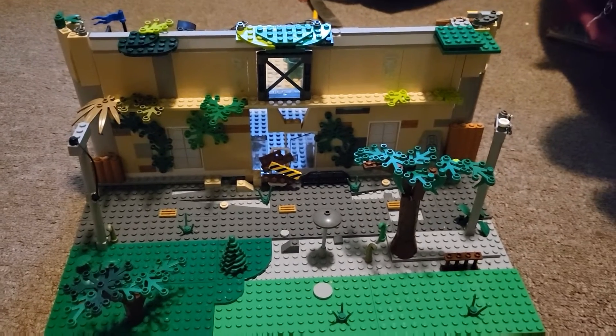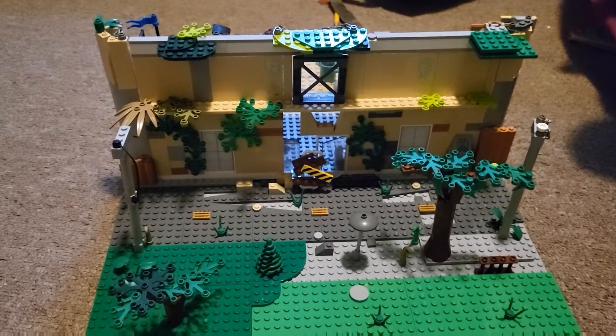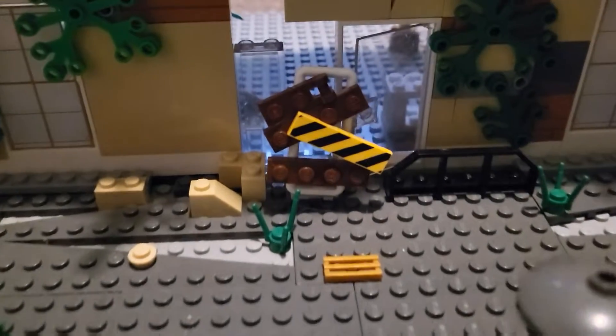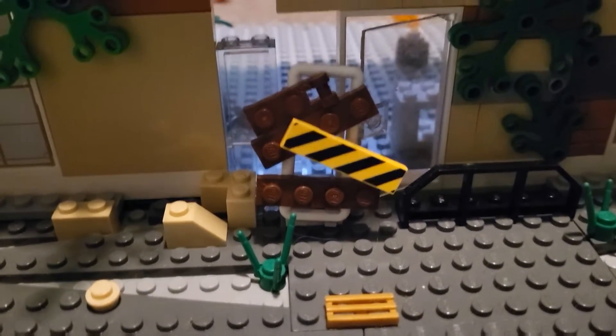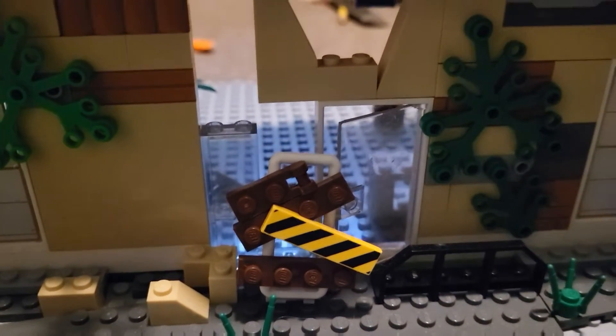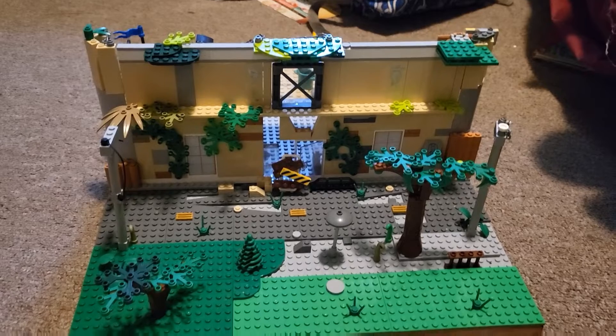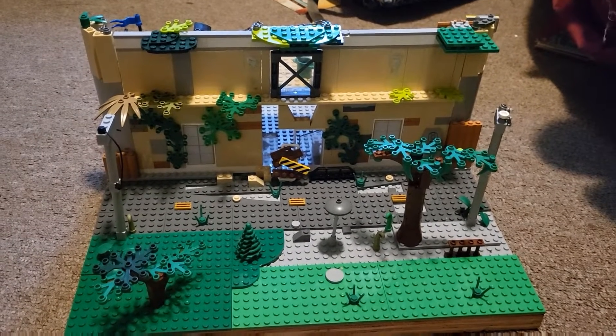So say goodbye to this wonderful beautiful masterpiece of mine — it's getting demolished and thrown in the Lego bin, probably, as this video is being uploaded. As you can tell from the outside, there's the street and the broken doorway and plants growing everywhere — just very apocalyptic. Thought you might want to see it before I completely destroy it. Bye!